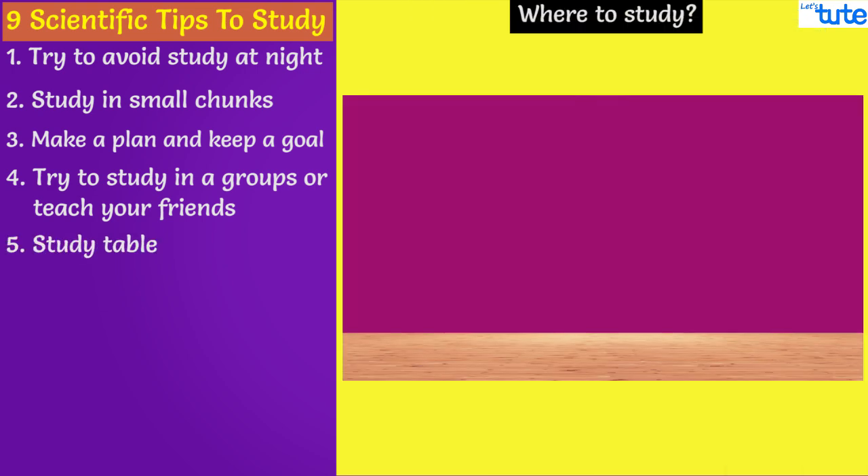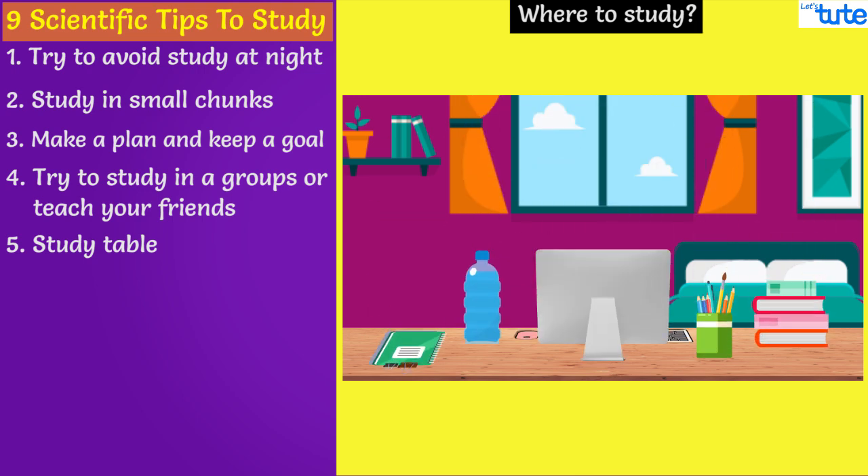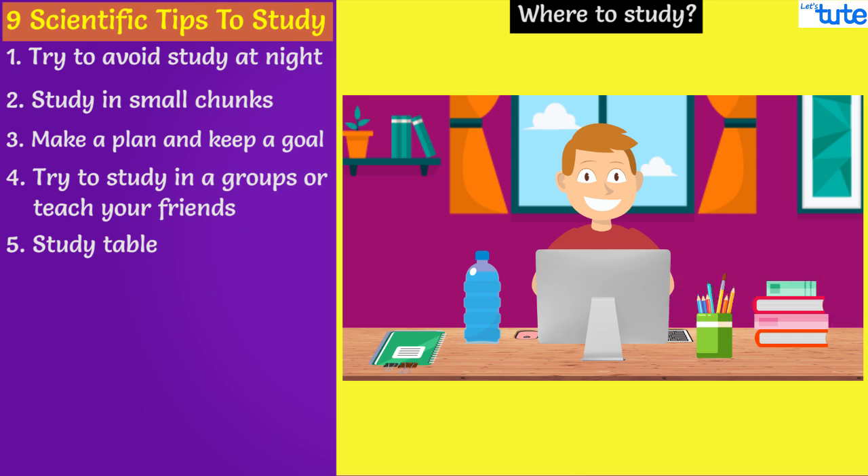Where to study? Design a table and fix a spot for your study. Your study space should have everything that you might need while studying. Sit on a chair — this will keep your posture proper. Do not study on a bed; they are meant for sleeping. Make sure the room is lit enough. The direction of light is best if it comes from behind and over the shoulder, and light directly from above is also good.